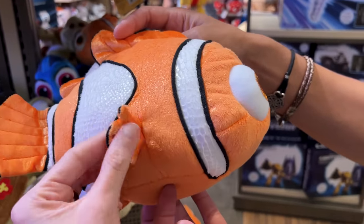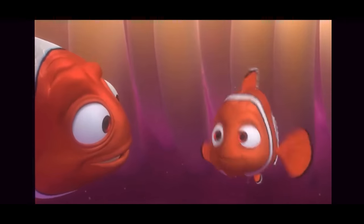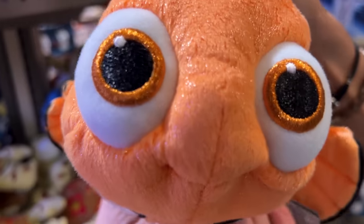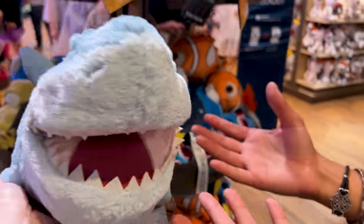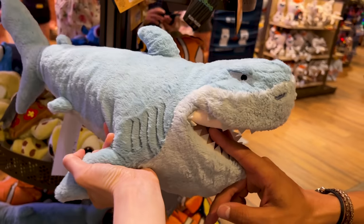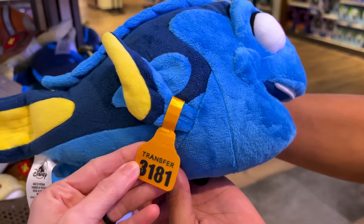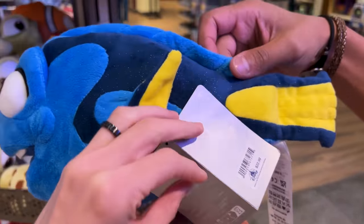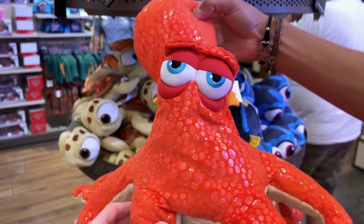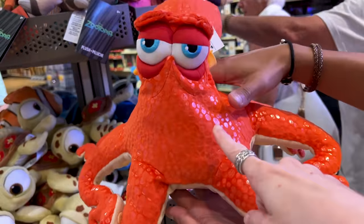Look at Nemo's cute face — his lucky fin! Now this is also $23. Bruce is one of my other favorite characters — look at those felt teeth — so cute, and he is $30 because he's much larger. Adult Dory scanned at $31.81 on the app but she is $23. And I almost missed my favorite one — Hank! He is $30. Look at the bottom of the plush — he's a septopus.